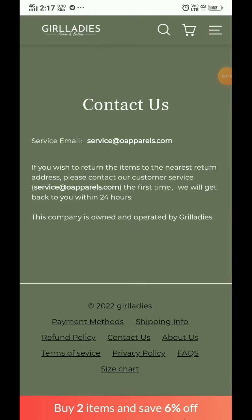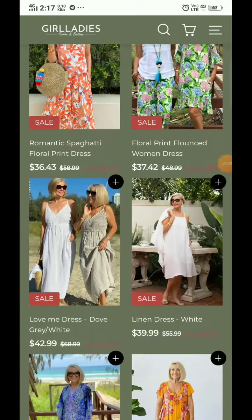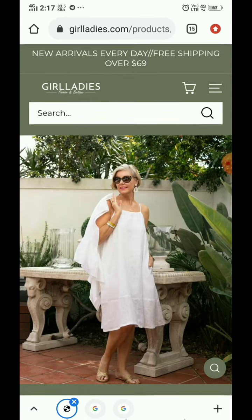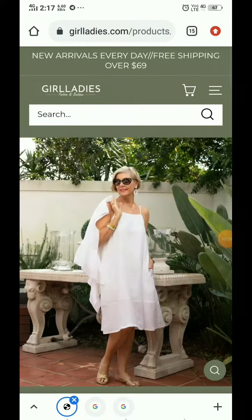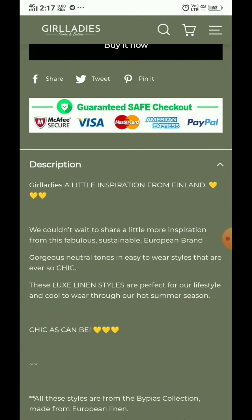They haven't provided any social media handles. If you click on any of the products on this website, you'll find there is only a single image of each product — no additional images. They have just provided one single image per product, which is a red flag.